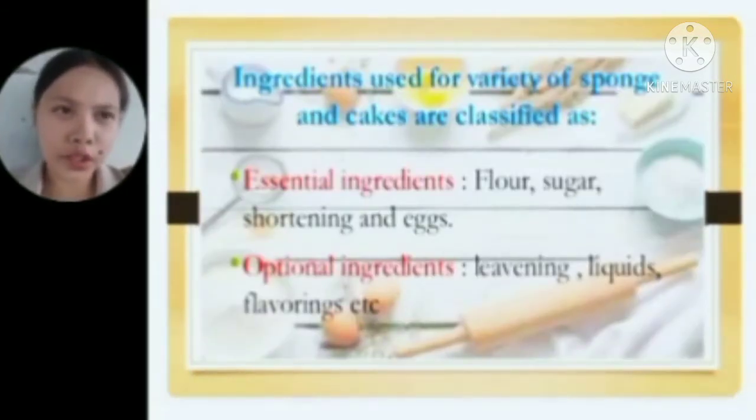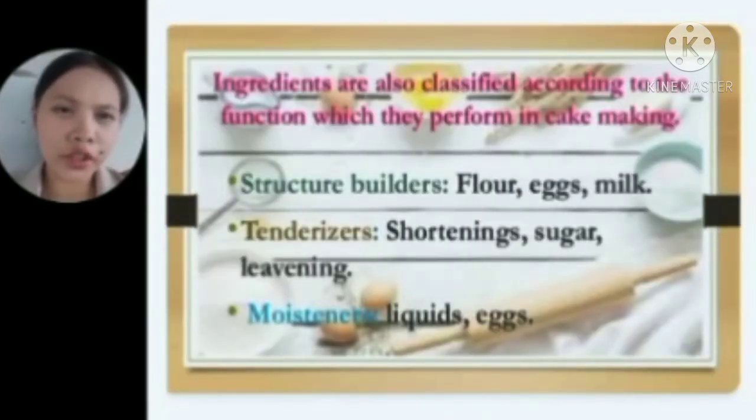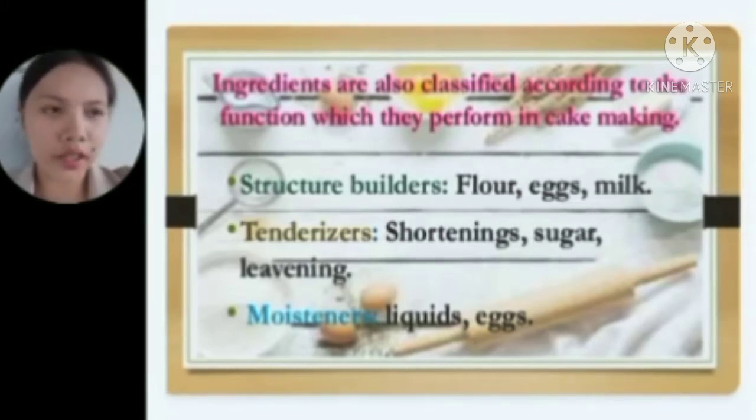Ingredients used for variety of sponge and cakes are classified as essential ingredients and optional ingredients. Essential ingredients include flour, sugar, shortening, and eggs. Optional ingredients include leavening, liquids, and flavorings. Ingredients are also classified according to the function they perform in cake making: structure builders such as flour, eggs, and milk; tenderizers such as shortenings, sugar, and leavening; and moisteners such as liquids and eggs.